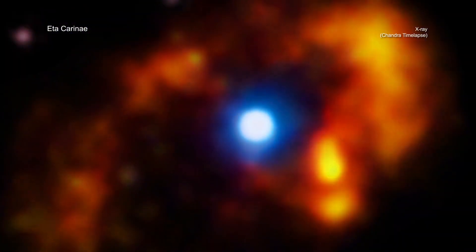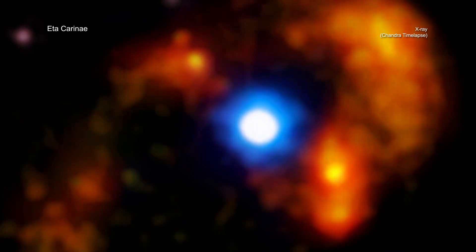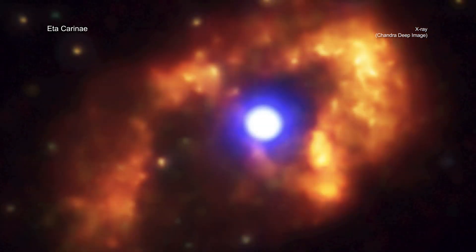The new movie of Chandra observations over two decades, plus a deep image generated by adding the data together, reveal important hints about Eta Carinae's volatile history. The new data also reveals a faint shell of X-rays outside the bright X-ray ring.